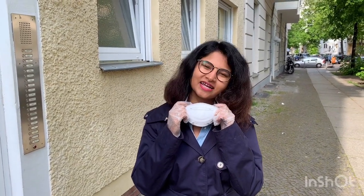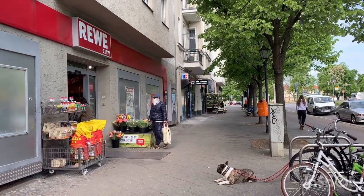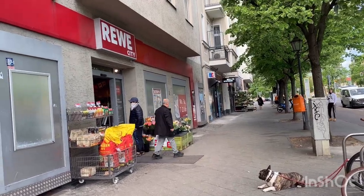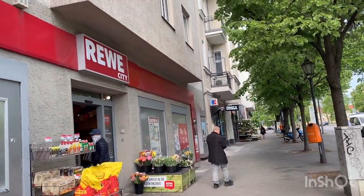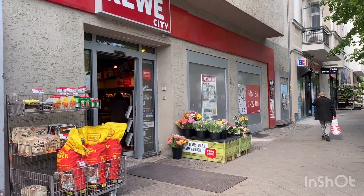As you can see I'm wearing a mask. In Germany since last two weeks it is mandatory — if we use public transport or any public store, we have to use gloves and mask. So let's get started. This is the nearest German supermarket from our house and the name is Rewe City, and normally we get all our groceries from here.